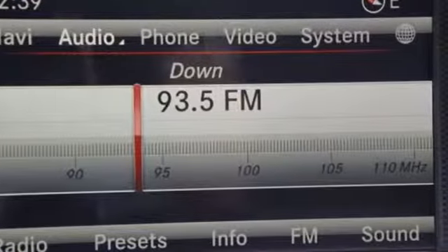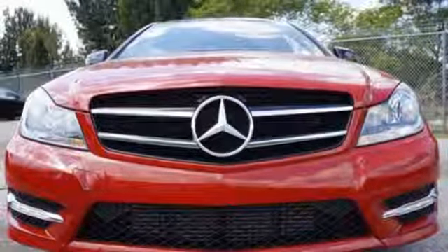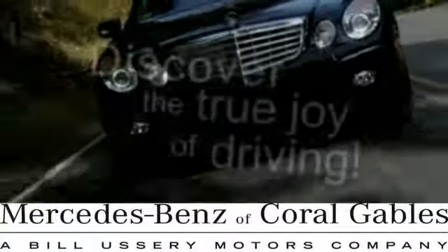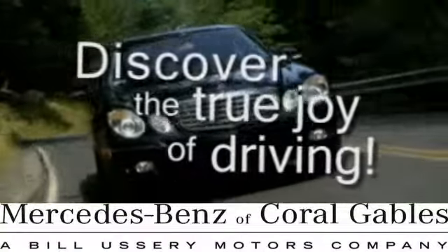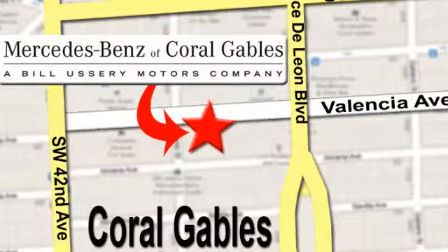Poised for performance, come take this C-Class for a spin today. At Mercedes-Benz of Coral Gables, our goal is to help you discover the true joy of driving. We're conveniently located just west of I-95 at 300 Almeria Avenue.